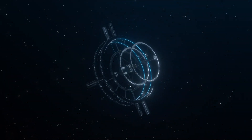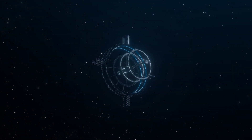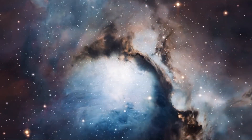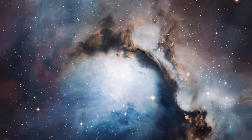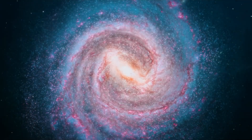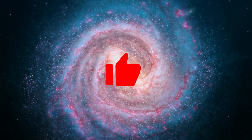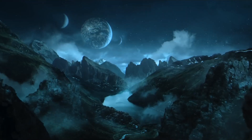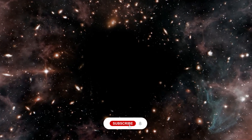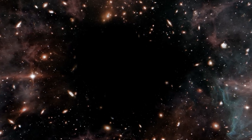And so we press on, inspired by the indomitable human spirit, determined to discover the answers buried in the depths of space. Remember to hit that like button and subscribe to join our expanding universe of space enthusiasts.